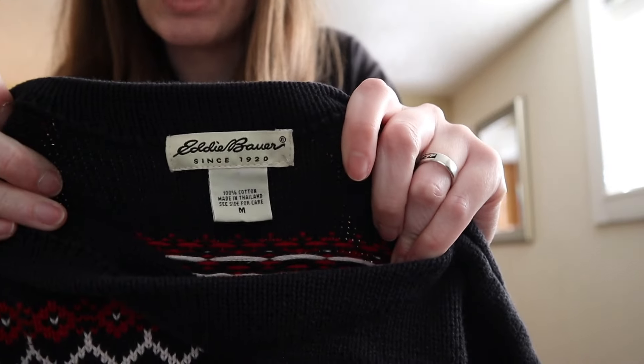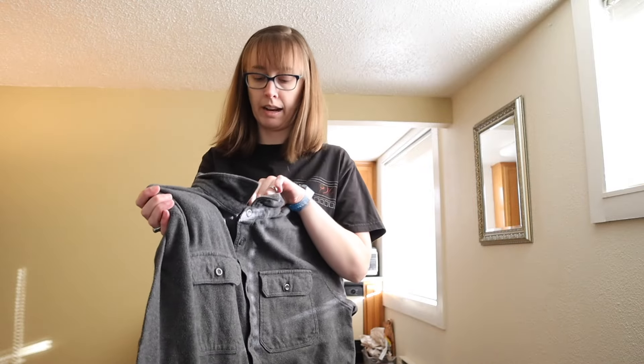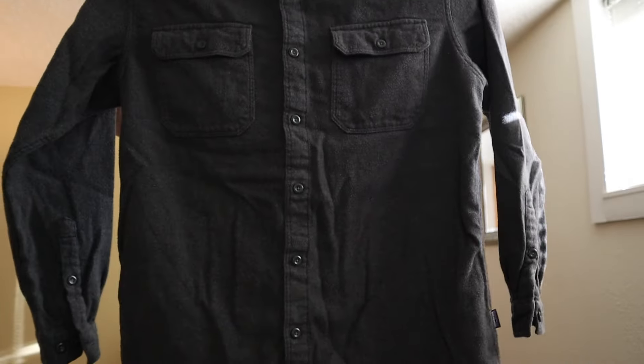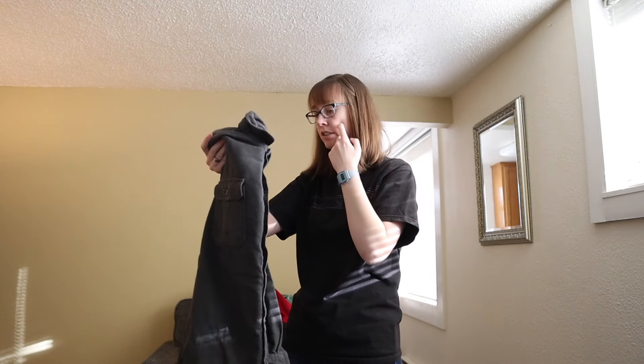I always love vintage Eddie Bauer — size medium — this was actually one of my first pulls and I forgot I got it. Then there's a Patagonia organic cotton large, which I hardly ever find. If I do it's normally beat up, but this one appears to be in great condition.